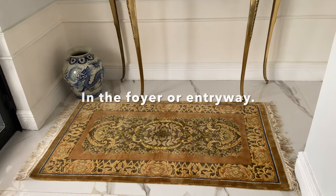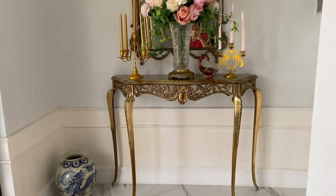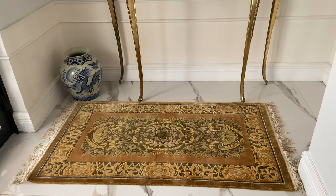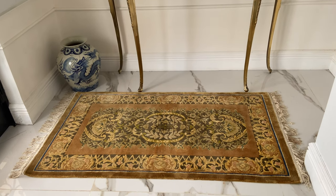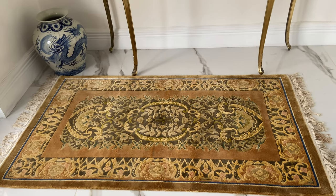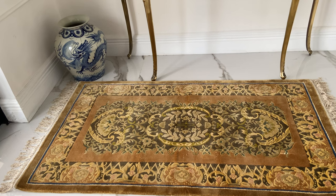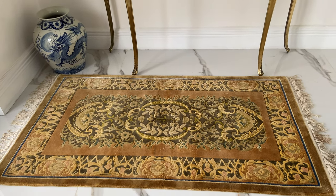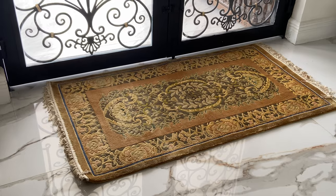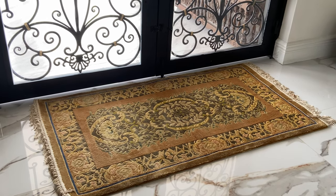This is a French Aubusson rug which we put on the entryway, on the foyer, just at the foot of the brass console table and mirror. This is one of the ways we can accentuate a small space using an area rug. This is a vintage French Aubusson in golds with fringes. Even though it shows some signs of wear, it still looks regal and elegant. It does make the entryway more interesting and more attractive when you enter the house.